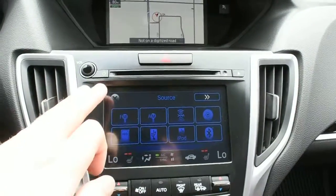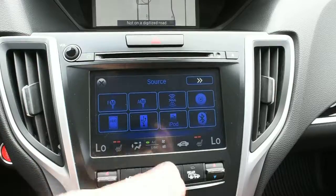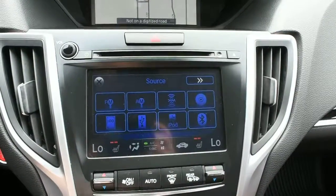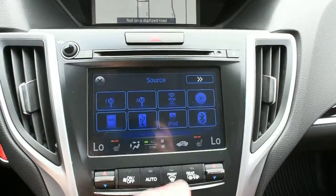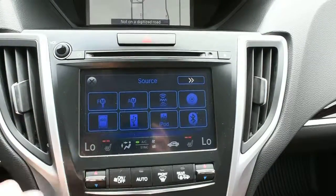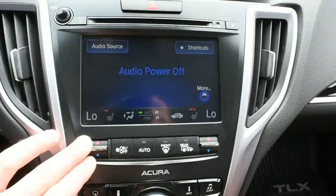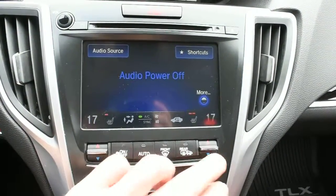Down below in your second multimedia display, which is touch-enabled, it houses your 10-speaker ELS surround audio system including XM radio, Bluetooth audio streaming for various devices, and a hard disk drive for media storage. Within this display, it does house your heated seat controls.